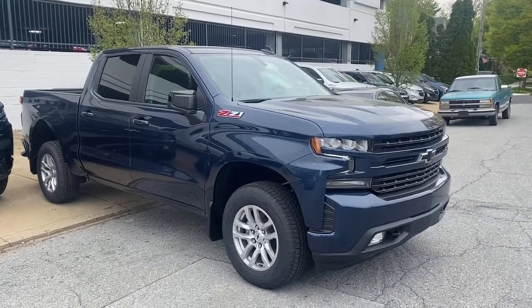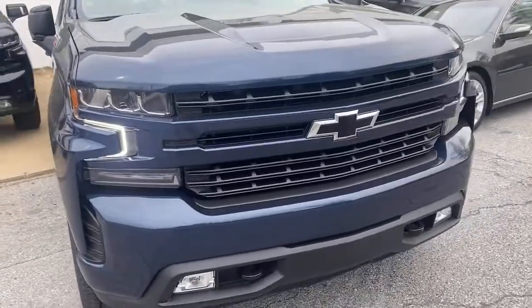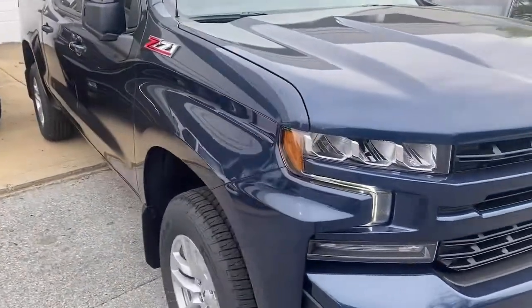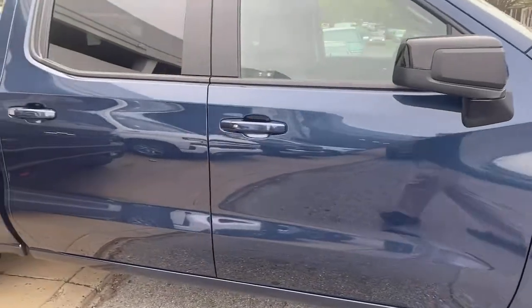You will love the features of this 2021 Chevrolet Silverado 1500. The Silverado 1500 is the full-size pickup that blends a spacious, quiet cabin, technology that keeps you connected, smooth handling, and the toughness you need for all your projects.